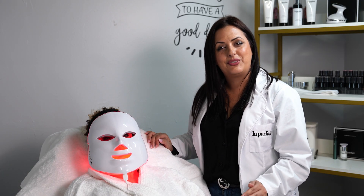The LED light needs to be used three times a week for 10 minutes on each color. We have amazing tips on how to better take care of your skin.